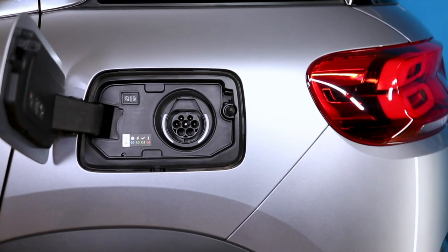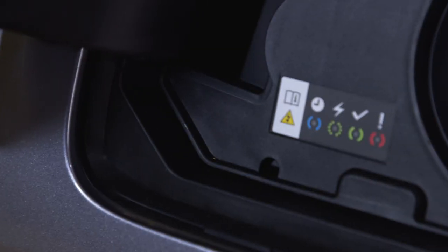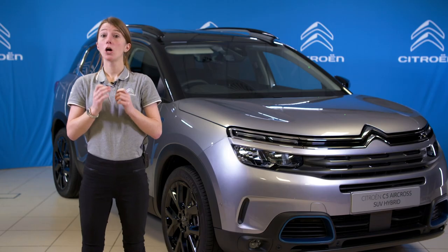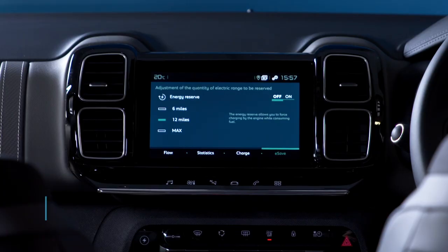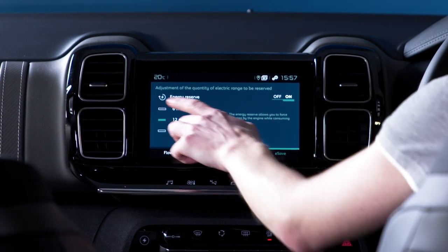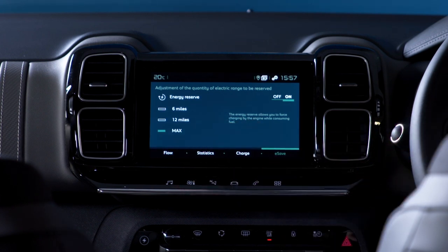The charging port is simple and intuitive to use. There's a button to engage deferred charging if this has been set up in advance, as well as a simple LED lighting colour scheme beneath the flap to guide you through the various stages of charging. A truly fantastic feature available with C5 Aircross hybrid is the eSave feature, which allows you to set a reserve of electric range aside for use later in your journey — for example, if you know you'll be driving in an emission-controlled zone of a city at the end of your trip and want to be able to drive in electric mode there.